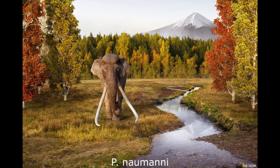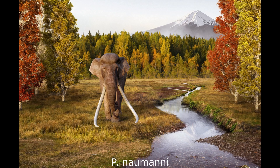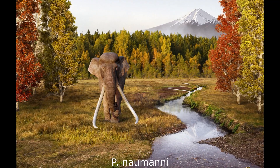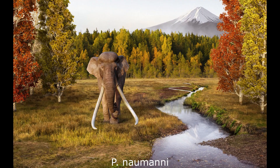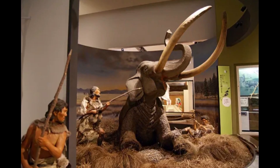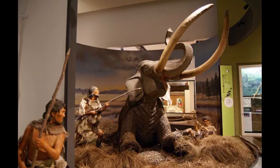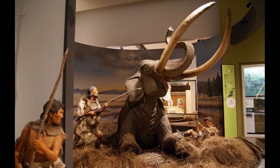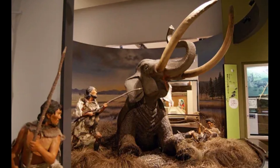Meanwhile, Palaeoloxodon naumanni was native to Japan during the Pleistocene, between 330,000 and 24,000 years ago. This species is known from hundreds of localities across the Japanese archipelago, including in Hokkaido, where during the late Pleistocene it alternated with the woolly mammoth during warmer intervals. It is suggested that it preferred temperate forested habitats, where it browsed on broadleaf trees and conifers. It was smaller than the Palaeoloxodon populations present in mainland Asia, being about the same size as modern Asian elephants, with males standing about nine feet tall and weighing four tons or so. Bones found at Lake Nojiri in Nagano Prefecture, dated to 37,900 years ago, show signs of butchery by humans, suggesting that hunting and climatic changes probably led to the extinction of P. naumanni.